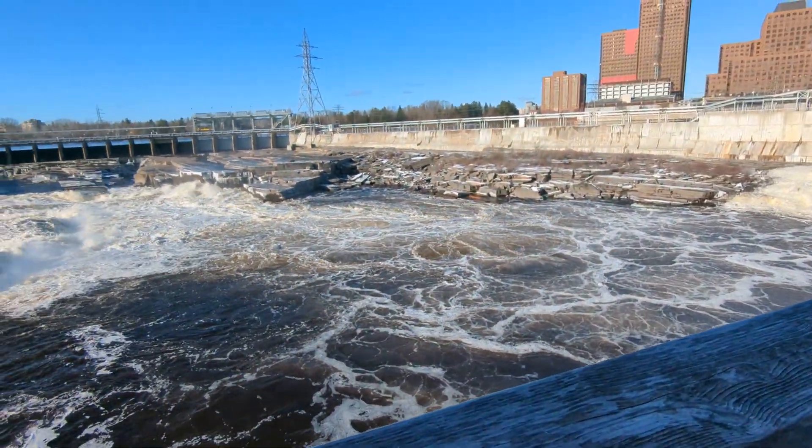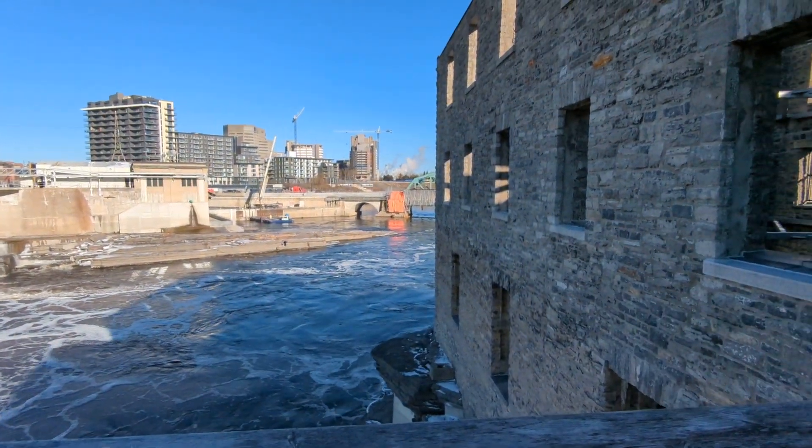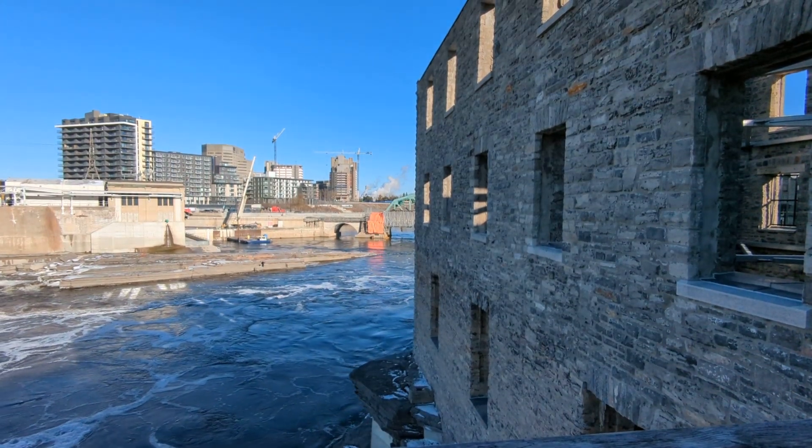It makes you realize what a heck of a lot of water this thing fills up with. And then we go downstream and you can just see a little bit of the famous Chaudière steel bridge — that's got that orange construction by it.